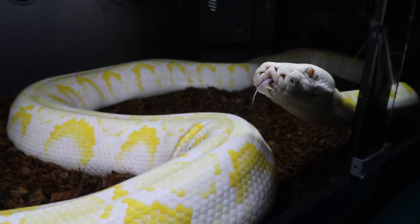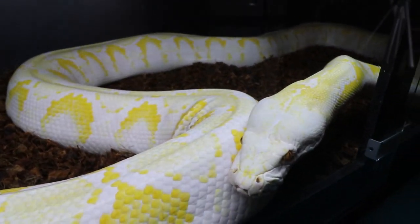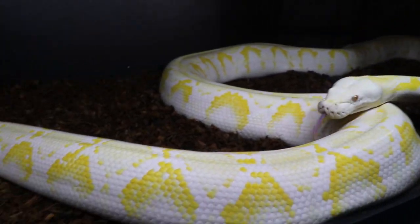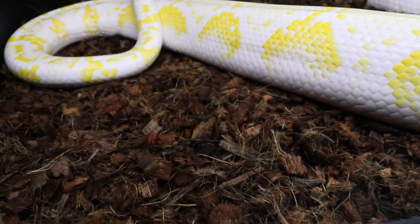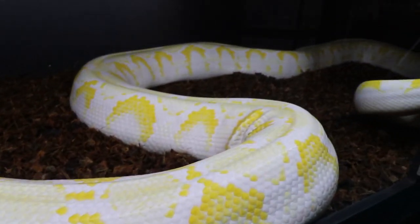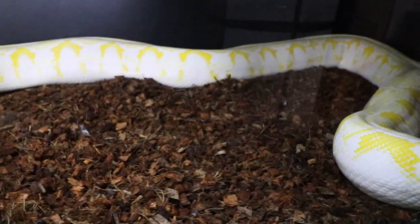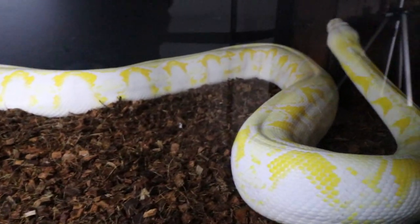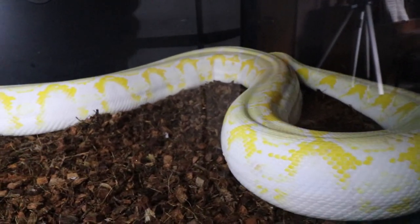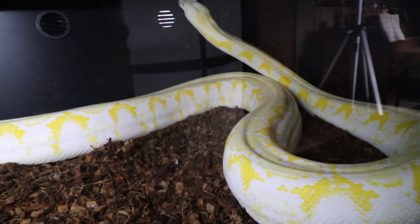Here she is in her clean enclosure — the glass is crystal clear, you can't even tell there's glass there. She's got some really clean bedding that looks really good, and she is super bright. She's a white albino. There's actually a lavender albino and purple albino — different morphs of reticulated pythons — and she is the white albino. She is a handful.